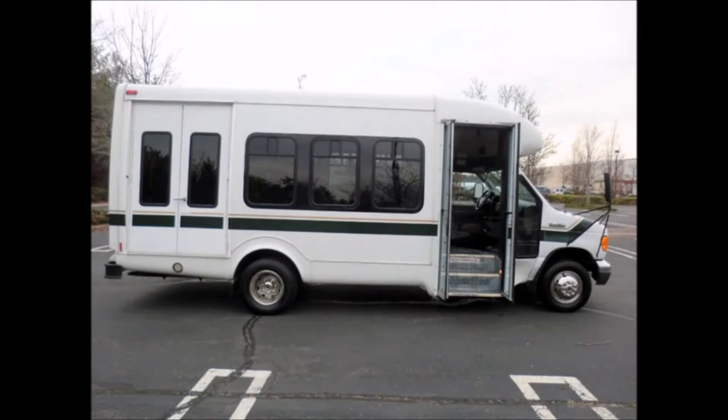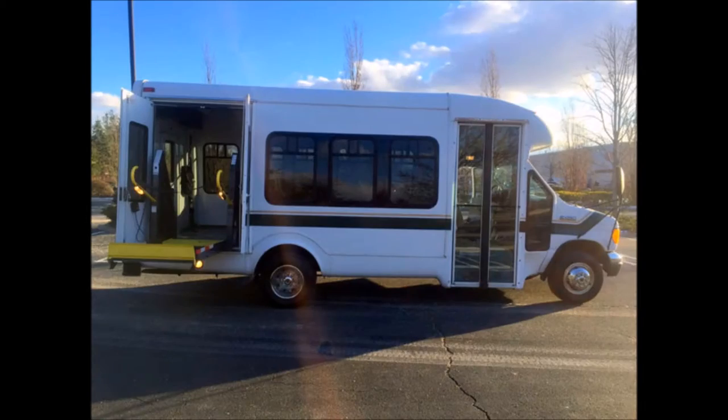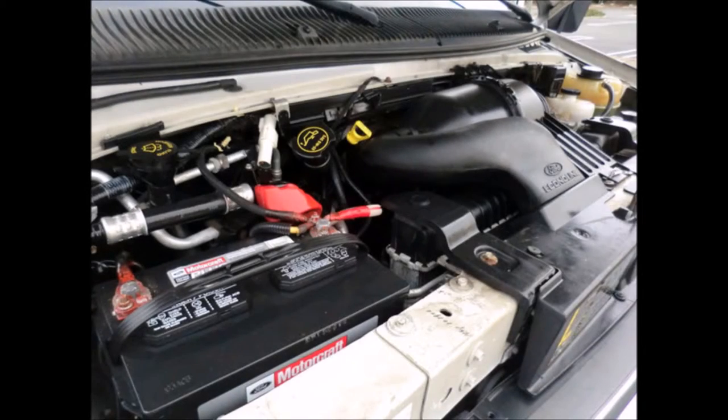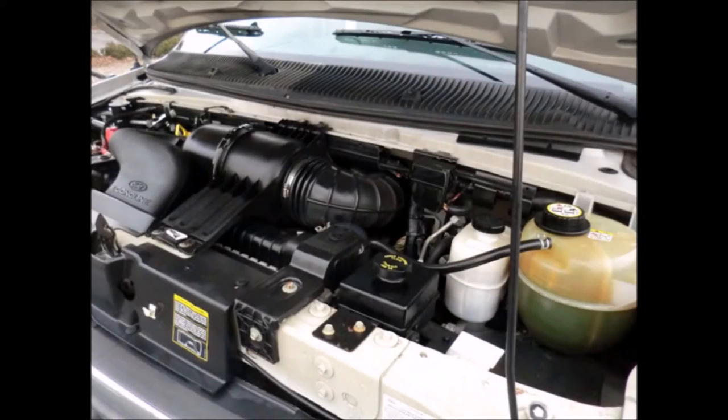The interior looks almost new and is very comfortable. Well-appointed reconditioned shuttle bus with electronic wheelchair lift. It has a Ford Triton 6.8-liter V10 gas engine and 5-speed automatic transmission with overdrive. The engine is known for its power and reliability. All mechanical functions are in excellent working condition and all fluids have been checked and changed as needed.